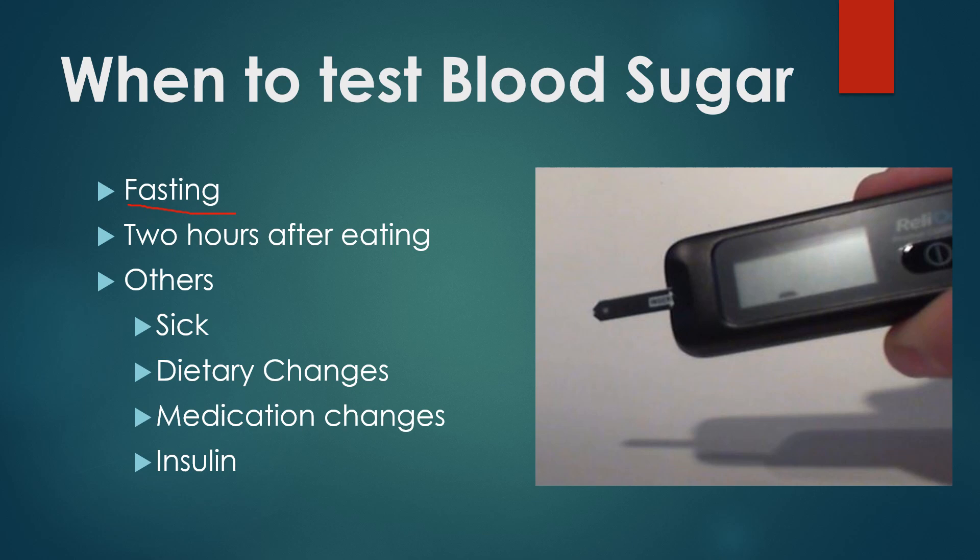And then two hours after eating — that also tells us how well your body is at processing that blood sugar. Other situations could include if you're sick, if you're making dietary changes or exercising more; oftentimes you may want to test more.